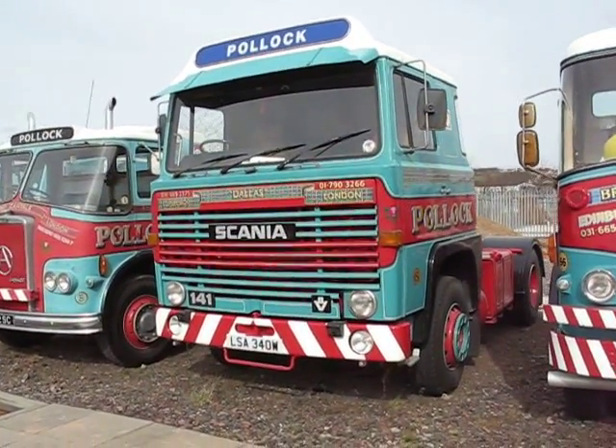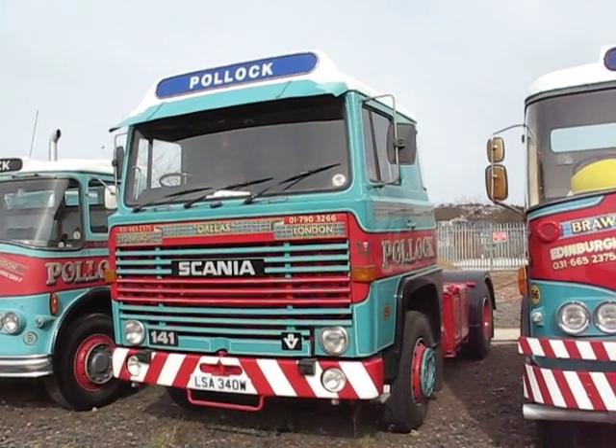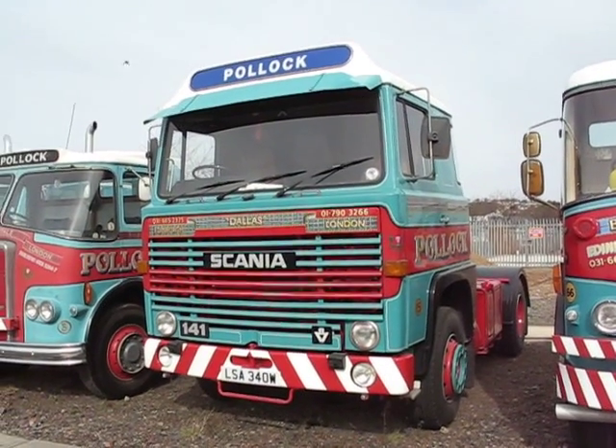Now here's a familiar one — the Dallas Scania 141 V8, looking as if it's ready to do a day's work even now.